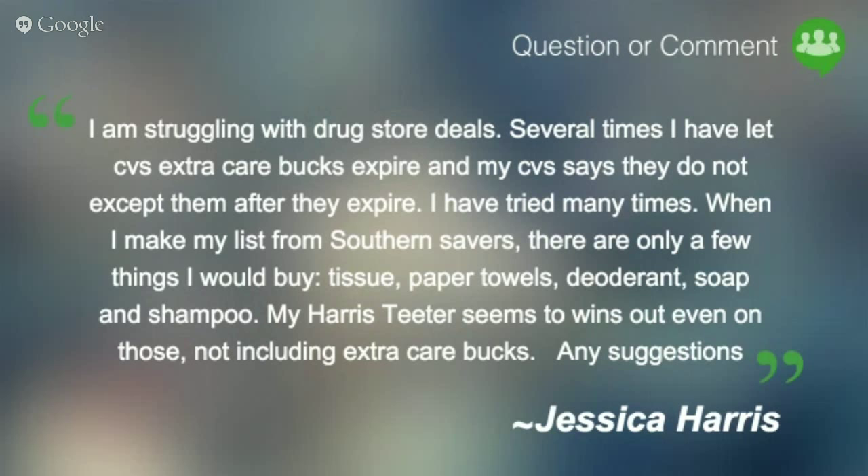Randy — yes, we started out with coupon fraud for about 30 minutes, then we go wherever questions take us. If you missed the first part on coupon fraud, you can watch it again on the Southern Savers YouTube page, or just shout out a specific question and I'll gladly answer it.